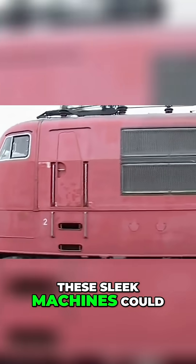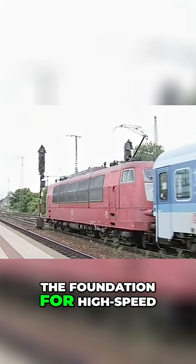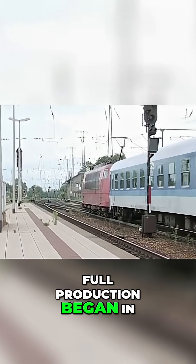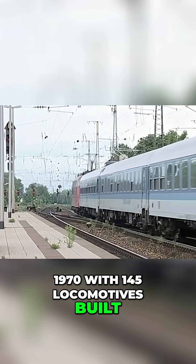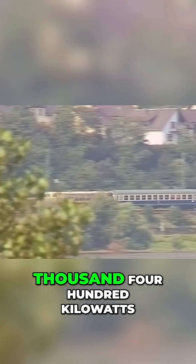These sleek machines could run at 200 km per hour, laying the foundation for high-speed rail in West Germany. Full production began in 1970, with 145 locomotives built. With a Co'Co' wheel arrangement and over 7,400 kW of continuous power, the 103 quickly became the most powerful one-piece electric locomotive in the world.